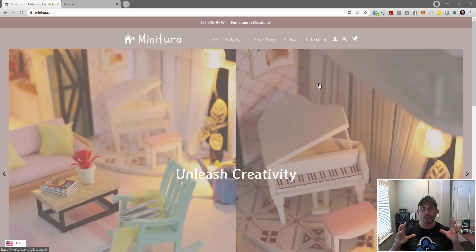Here we are on the homepage of Miniatura. What do they sell? You see 'Unleashed Creativity' and this moving banner saying different things, but it's not really clear what they do or sell. After I investigated the site, they actually sell miniature dollhouse-type kits that you assemble yourself — do-it-yourself miniature bedrooms, houses, cityscapes. Would you know that by looking at the site? Absolutely not.